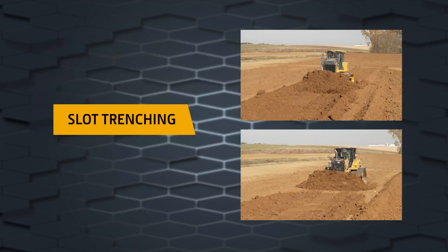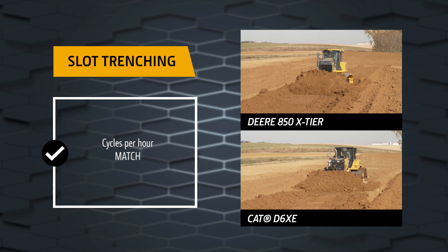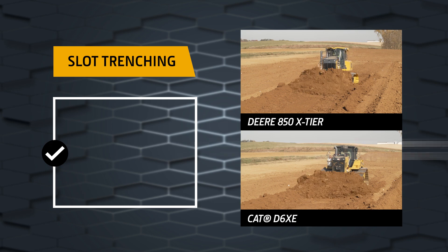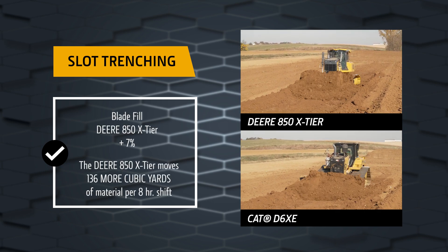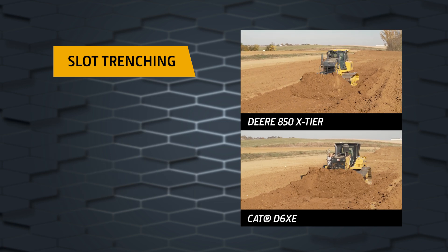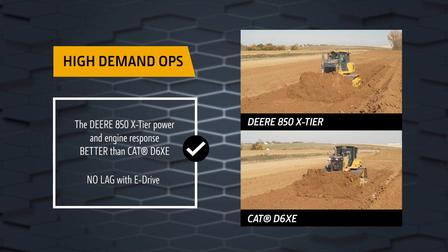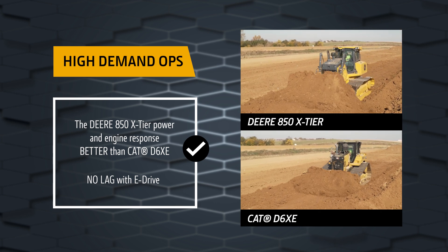For example, in slot trenching applications, the John Deere 850 X-Tier matched the CAT D6 XE in cycles per hour but had a 7% advantage on blade fill. This equates to 136 more cubic yards of material moved in an 8-hour shift. The 850 X-Tier power and engine response was better than the CAT D6 XE in high-demand operations when encountering a load.